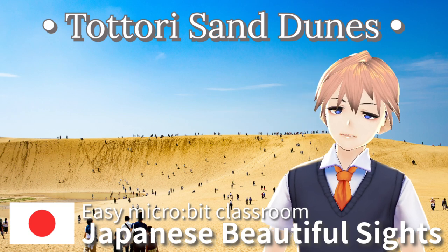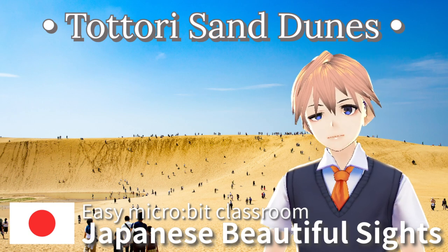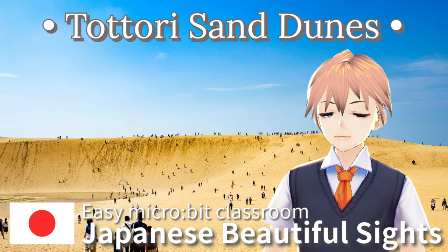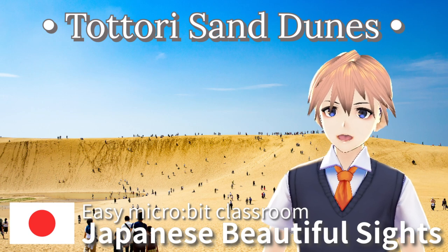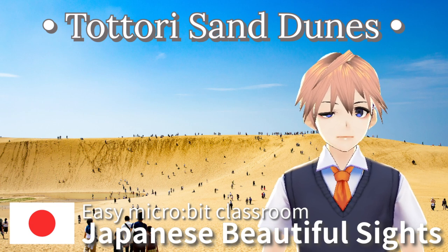Hello and welcome to Japanese Beautiful Sights. Every Sunday I will introduce a Japanese beautiful place in English. I am your professor Mr. Doi and I'm making this video for my English study. Today I will talk to you about Tottori Sand Dunes.